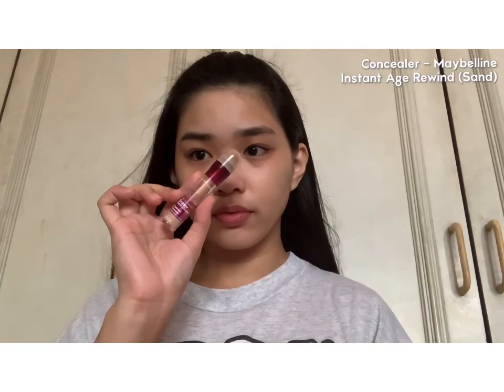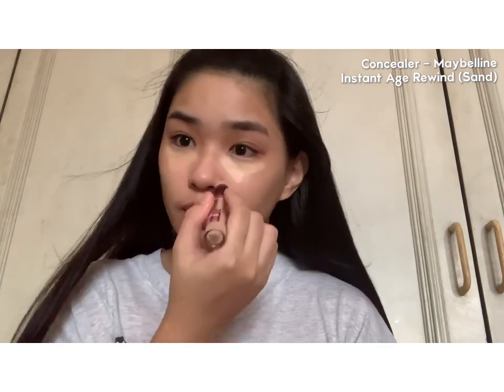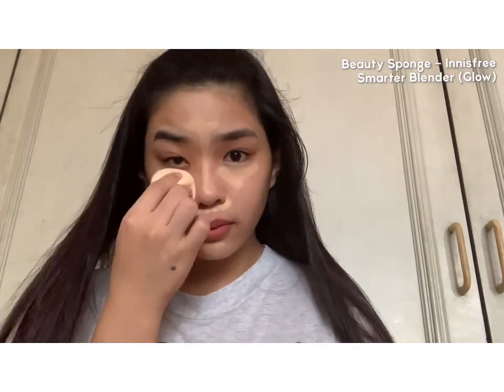I'm using Age Rewind from Maybelline. I'll be putting it on my dark circles and also on the parts where I have redness under the nose. I'll also use it as a bit of highlight on my T-zone and my chin. Blending it with my Innisfree sponge, which is very soft. It has a firmer kind which builds more coverage, but I actually like my makeup to be more dewy. I'll add a bit more for my very evident dark circles.